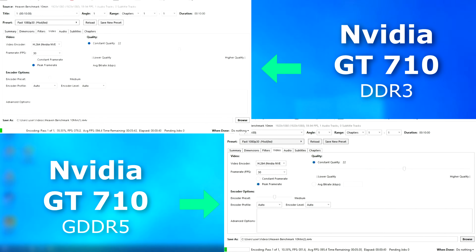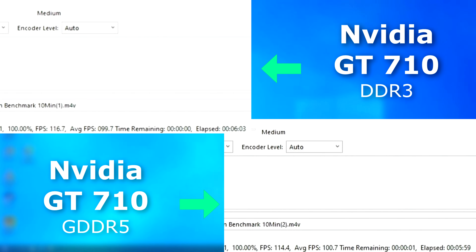The 710 has limited NVENC support, but it can encode and decode H.264. Encoding with NVENC in Handbrake shows that they're very similar, nearly identical. The GDDR5 version finished only a few seconds sooner with a slightly higher average FPS, so encoding wasn't really affected by the change in RAM.